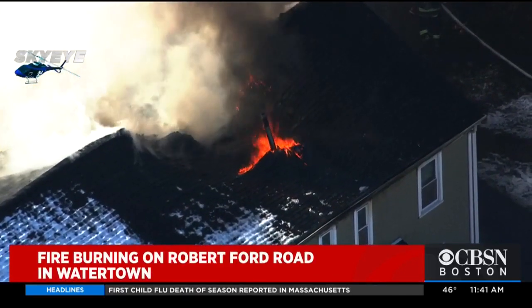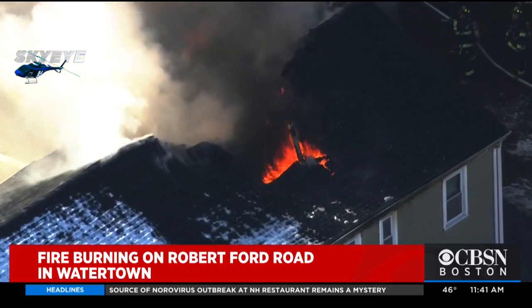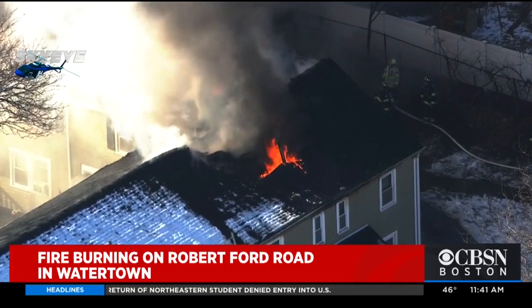Watertown police say police and fire are on the scene, and firefighters have been fighting this from the ground and also from ladders on the trucks. If you look in the corner there, you can see firefighters right up on the roof with hoses attempting to put this out.